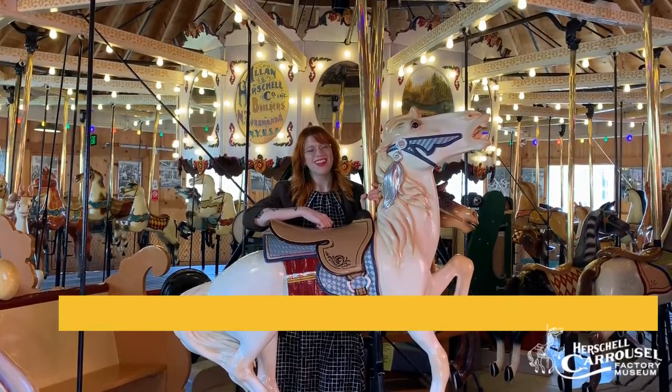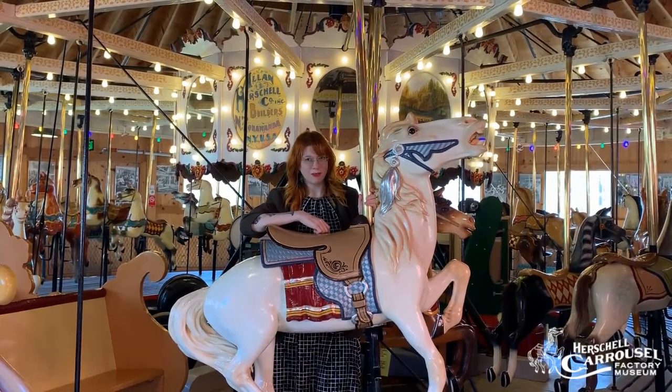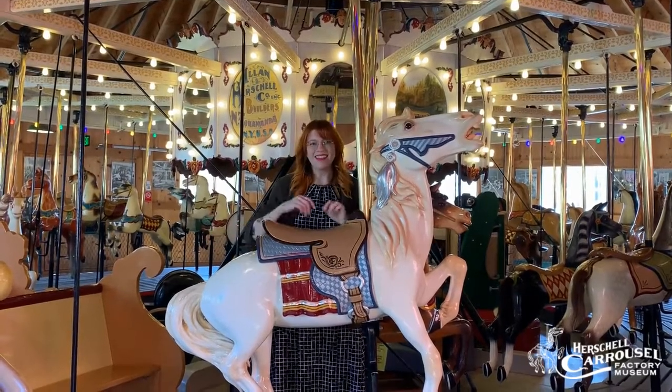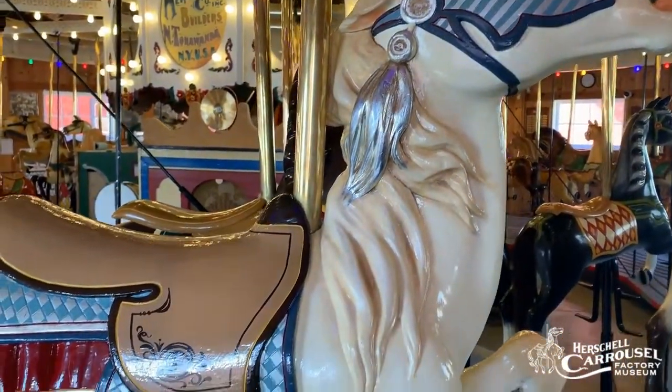Hi guys and welcome back to Carousel Curiosities here at the Herschel Carousel Factory Museum. This week we wanted to give you a little bit more information on our lead horse. That's this guy right here and his name is King Billy, and he's the only horse on our carousel that has a name, and the reason for that is because he is our lead horse.